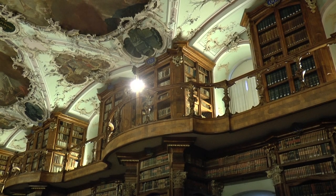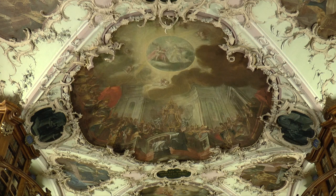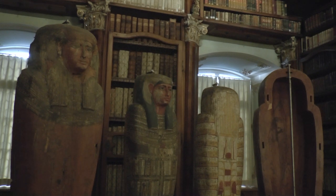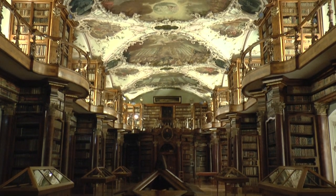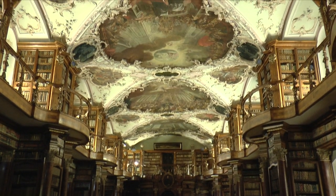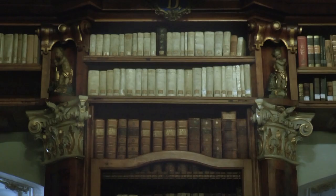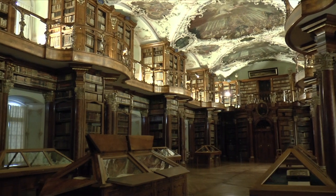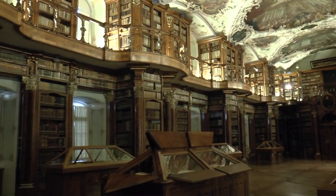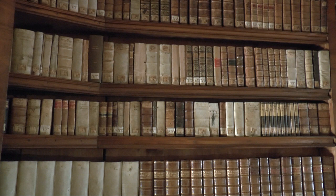The vault features stuccos and frescoes. But also Egyptian sarcophagi, next to 175,000 book volumes, 900 ivory plates and many manuscripts. The scent of knowledge and the harmony of the spines create an extraordinary atmosphere. The abbey library is the oldest in Switzerland and one of the oldest and largest monastery libraries in the world.